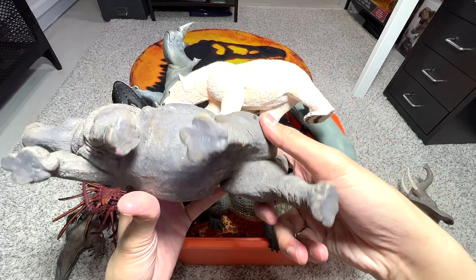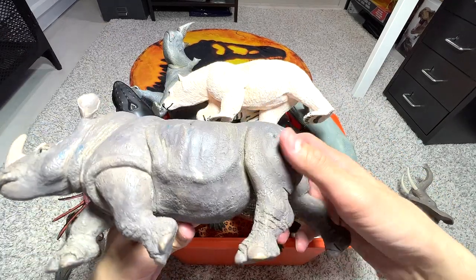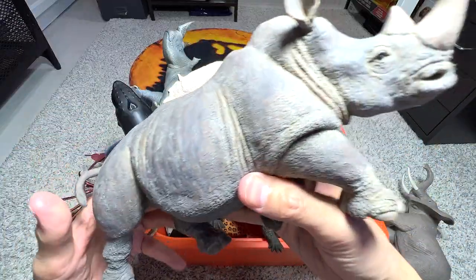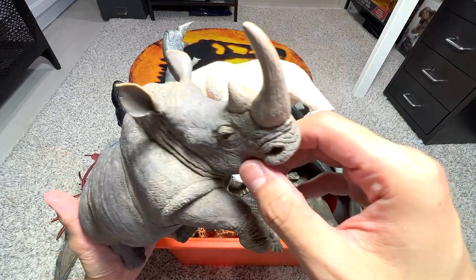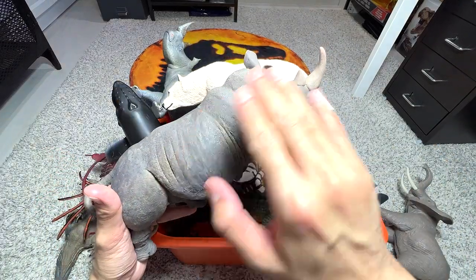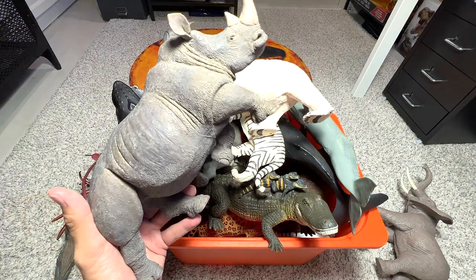Next up, another huge figure — this is a rhinoceros from Safari LTD. This figure is kind of old but it's a really, really nice one. The sculpt is amazing and the detailing on it is pretty good as well. You might need a piece of wet wipe to clean it up, but I think it would still look very, very good.